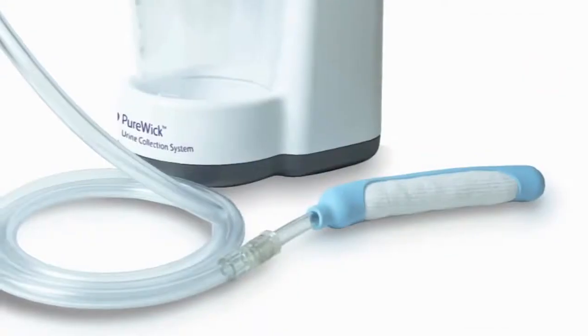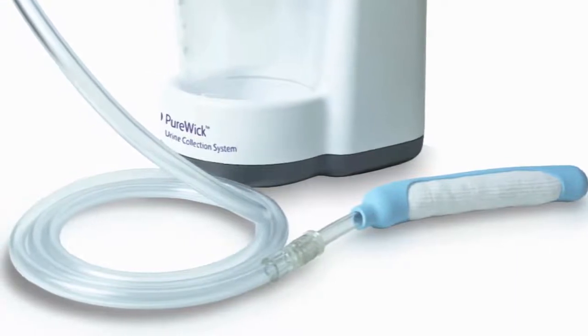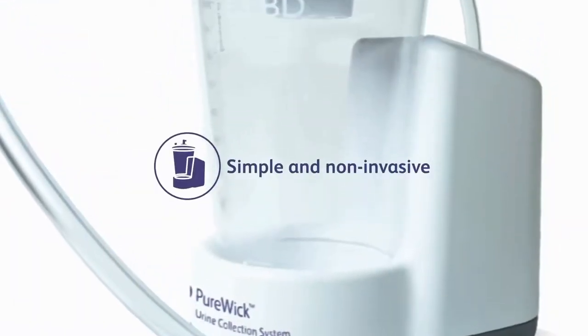The Purewick system is an innovative option to managing urinary incontinence at home. The Purewick female external catheter is simple and non-invasive.